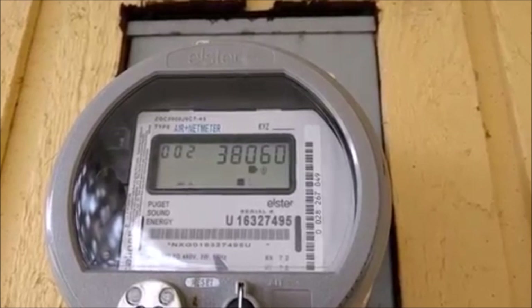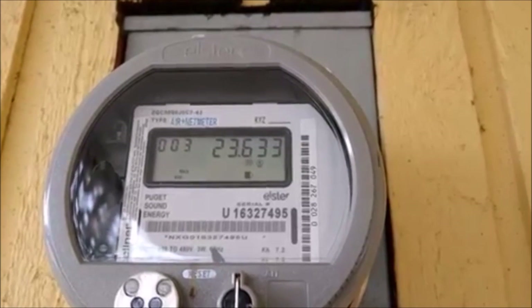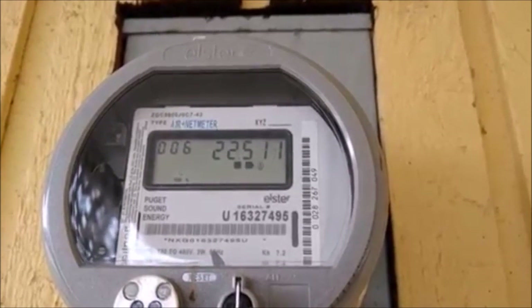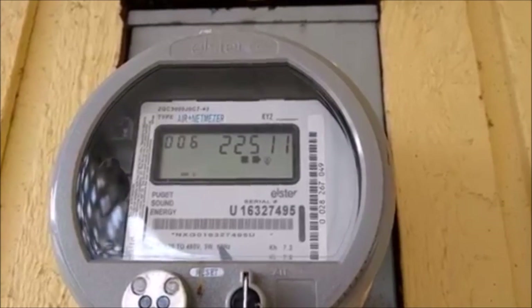In this case, 38,060 kilowatt hours. Mode 003 in the upper left corner can be ignored. Finally, mode 006 shows how much energy has been pushed into the grid — in this case, 22,511 kilowatt hours.